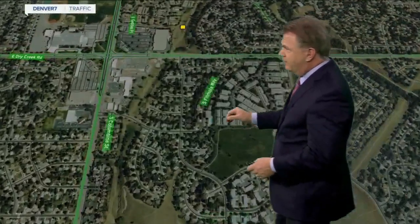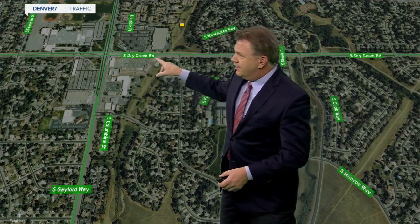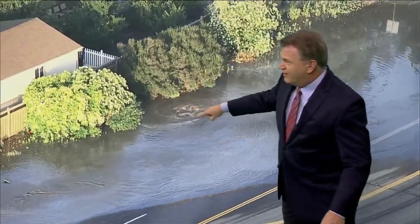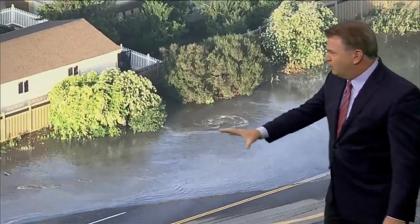We have a situation down here to the south right here along Dry Creek at Detroit, just after you get past University. Take a look from just a moment ago — Air Tracker 7 is over it and there's a water main break. Look at it swirling around in that drain like just a whirlpool, and it's just flowing.